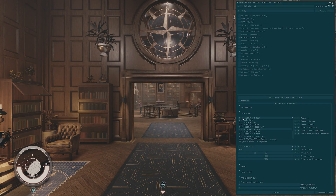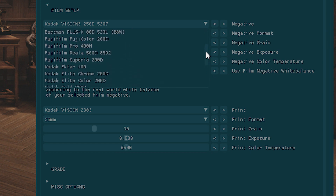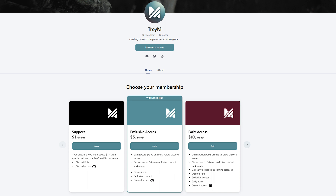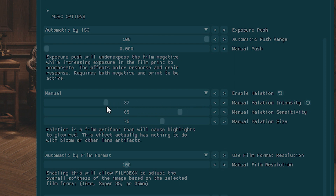Film Deck is a complex reshade shader which contains the following effects: six film stock profiles for the standard edition, or over 40 profiles for my patrons over on Patreon. Each film profile comes with its own grain, halation, and color response.